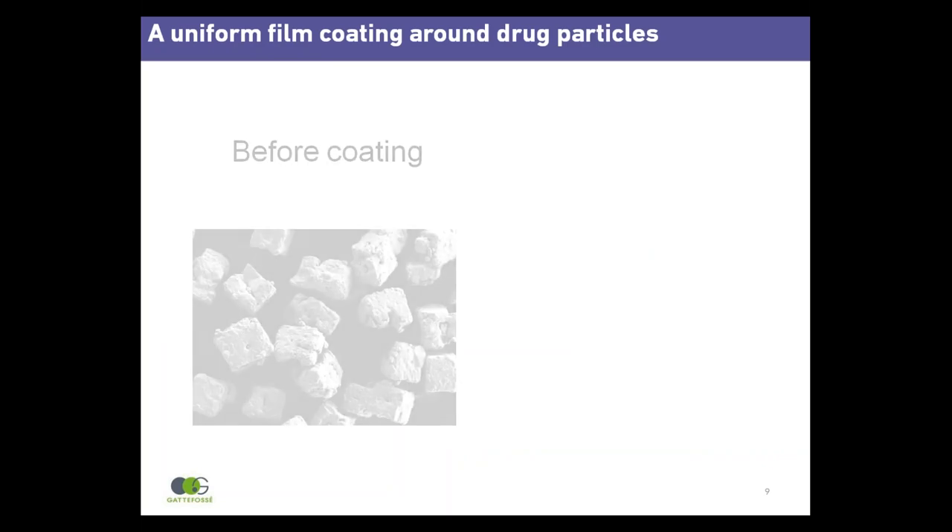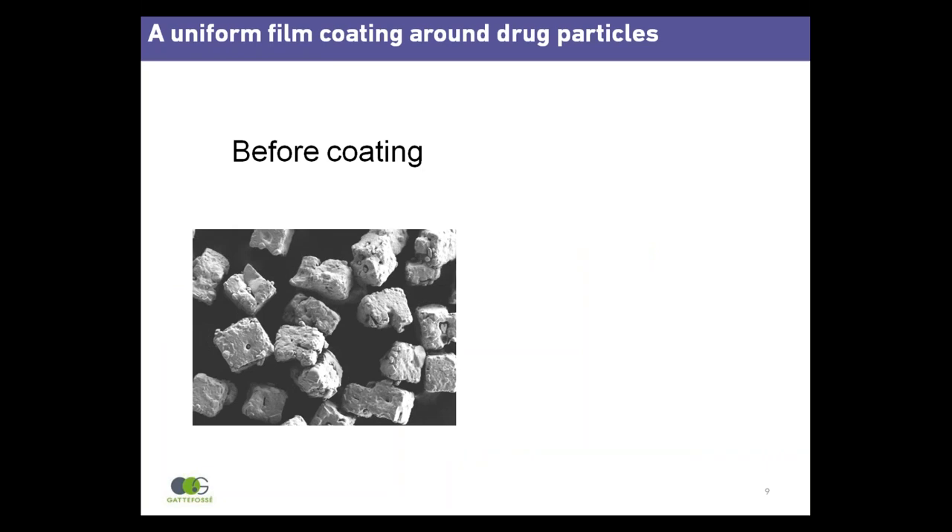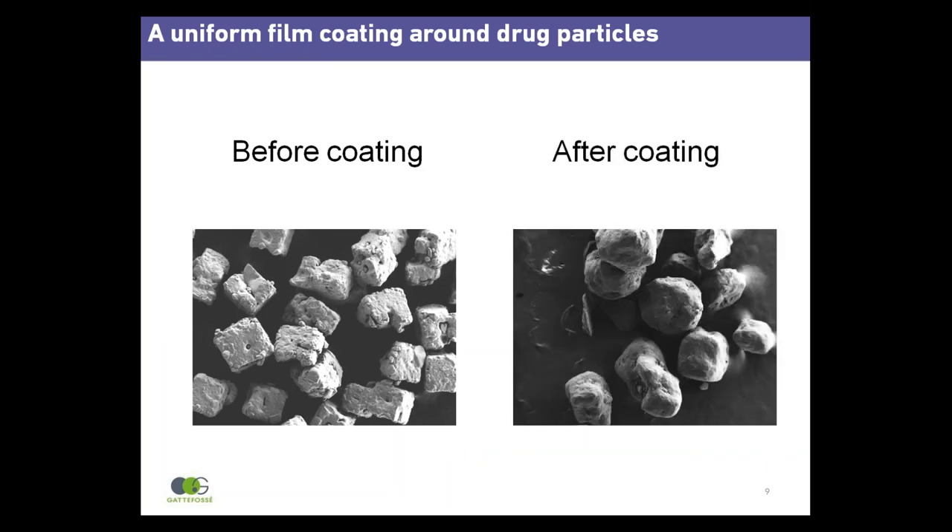These are scanning electron microscopy images of potassium chloride particles before and after coating. Before coating, the particles exhibit cubic structures with sharp edges. After coating, particles have rounded edges due to the thin and uniform lipid coating.